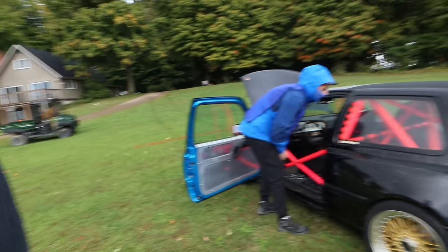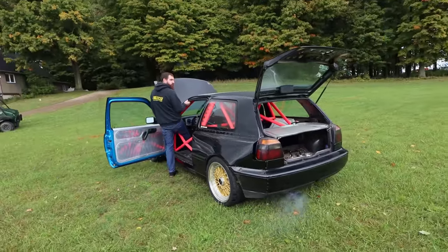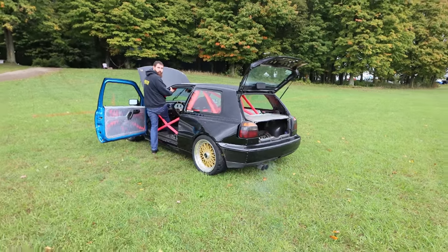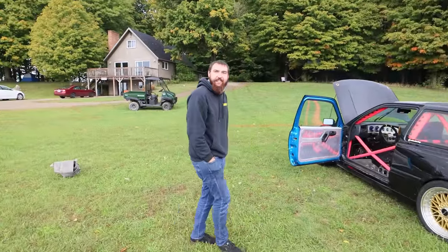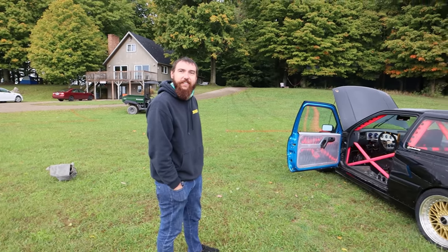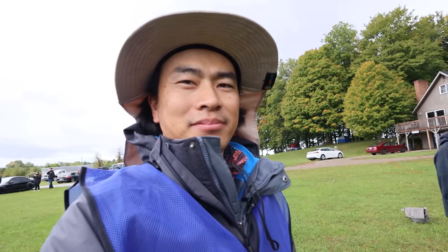Give it a couple revs so I can hear it. Oh — that's angry sounding! That doesn't sound German at all — it actually sounds a little bit American. It's got a little attitude. Very cool. Good job! We're going to check out more cars here but we're definitely going to keep shooting this thing.